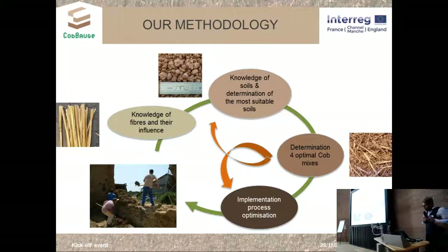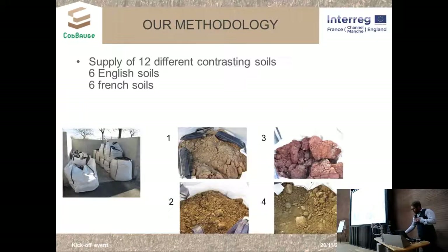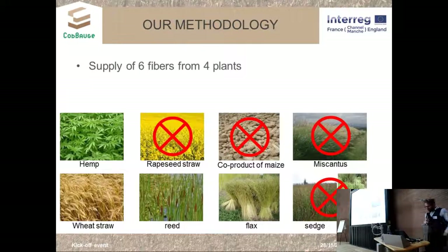The methodology we decided to use was to study different fibers that can mechanically and thermally influence the earth-fiber mixture, and to study different types of soil representing the variety encountered in Normandy and the UK. We decided to supply six English soils and six French soils — 12 contrasted soils with varying clay, sand, and gravel content. We also chose to study several fibers generating low-value co-products with little or no environmental impact, including wheat straw as the current traditional reference plant for cob.